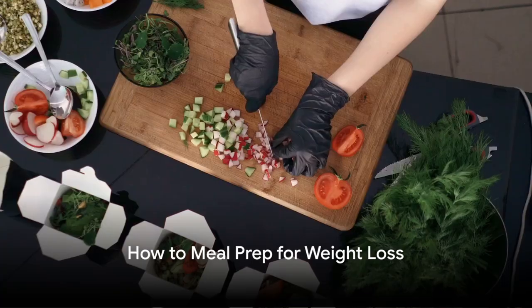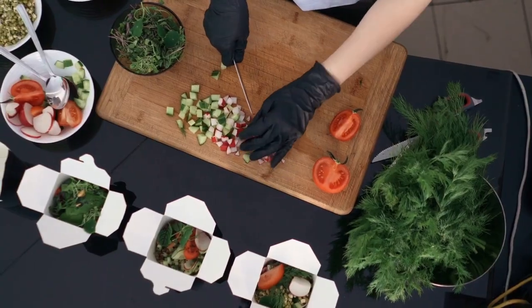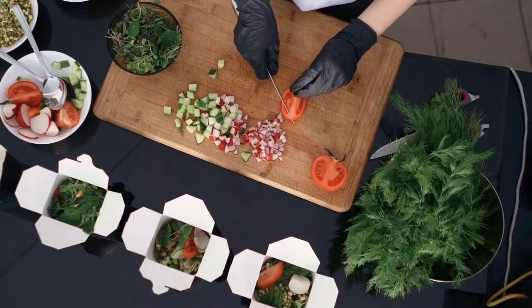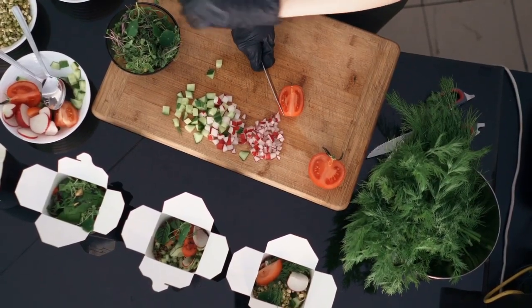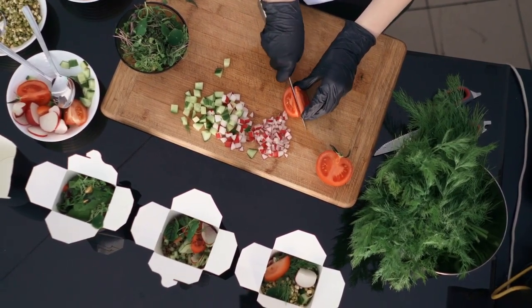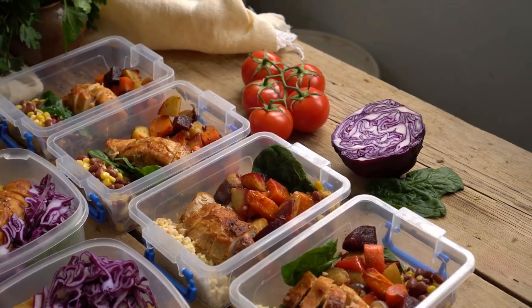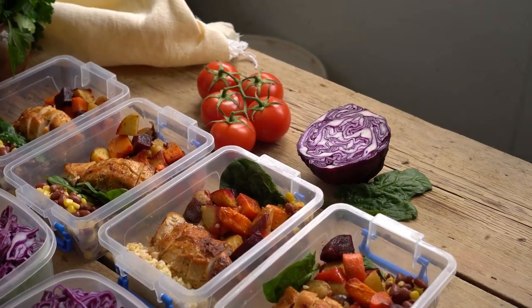Transform. That's the word to keep in mind as we delve into the ultimate guide to meal prepping for weight loss. This isn't just about shedding a few pounds — it's about transforming your relationship with food. Meal prepping is a powerful tool in this journey. It ensures that nutritious, weight-loss-friendly foods are always within your reach, eliminating last-minute unhealthy choices.